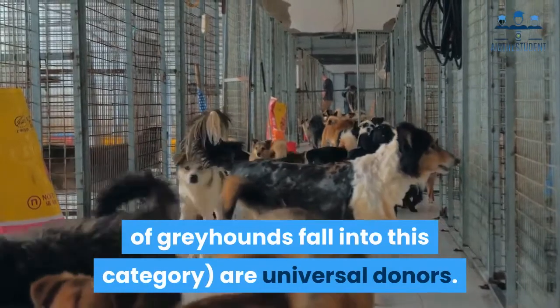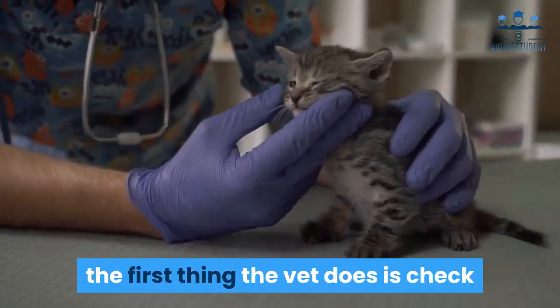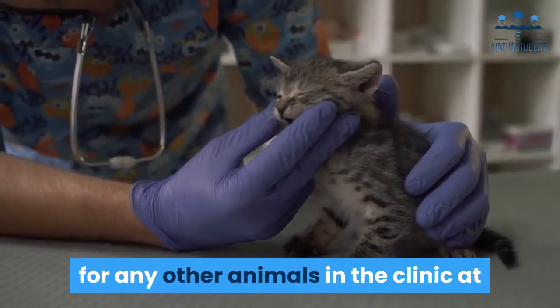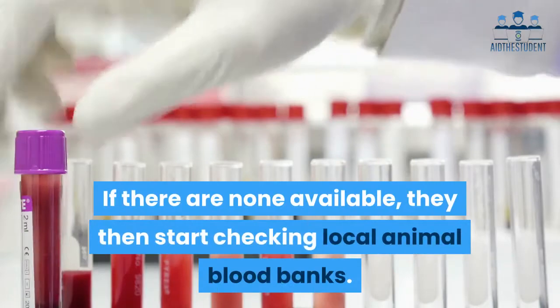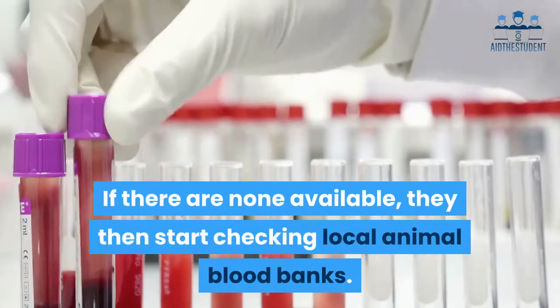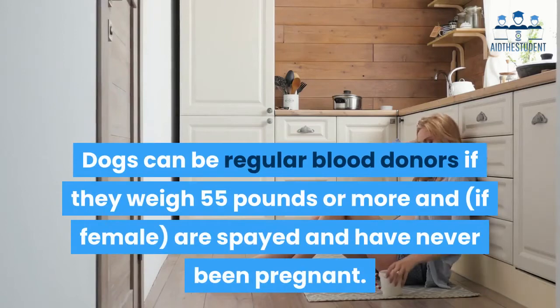If an animal needs an emergency transfusion, the first thing the vet does is check for any other animals in the clinic at that time that are suitable donors. If there are none available, they then start checking local animal blood banks. Dogs can be regular blood donors if they weigh 55 pounds or more.